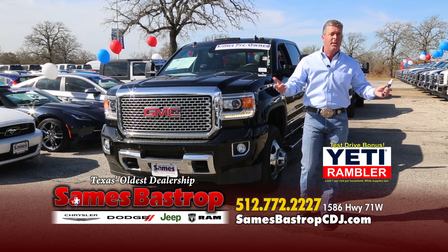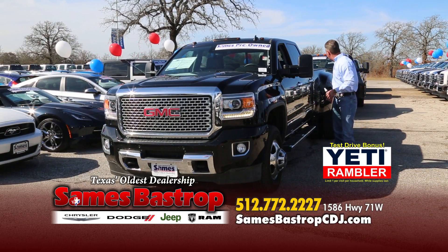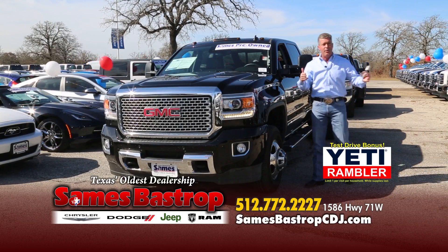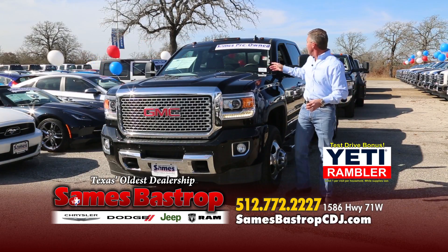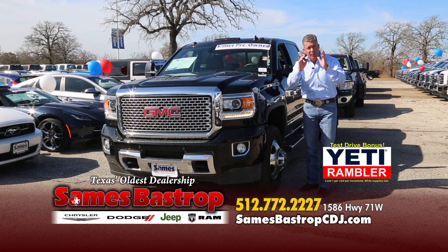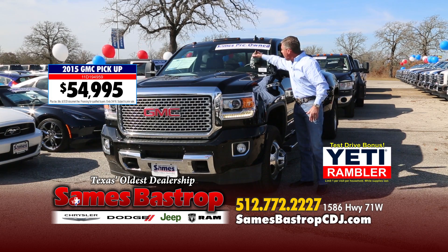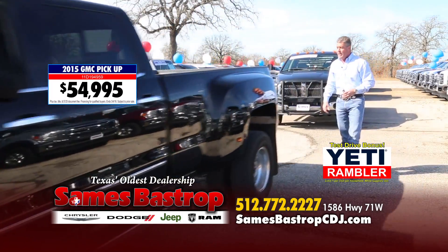Here's another one — a 2015 GMC Denali four-wheel drive, loaded up with all the goodies. Sunroof, big screen TV inside. Trucks trucks trucks — right here in Sames Country. We stack them deep because we sell them cheap. This truck starts at about $80,000 brand new, but there's no need to buy new. We're selling this 2015 loaded Duramax right here for $54,995.